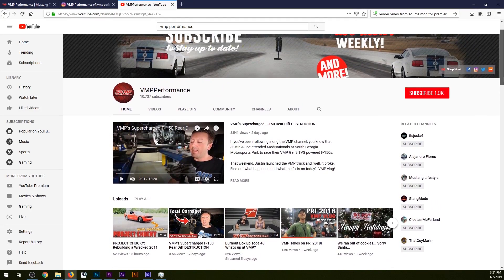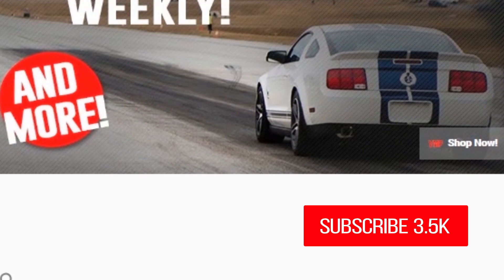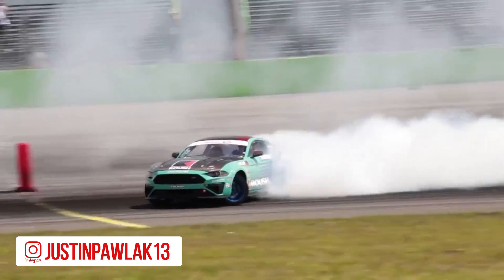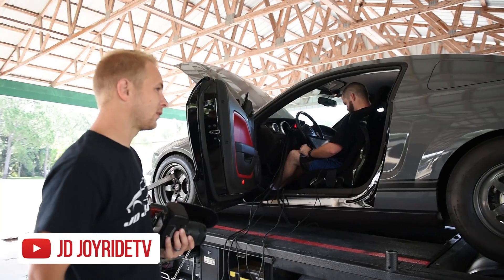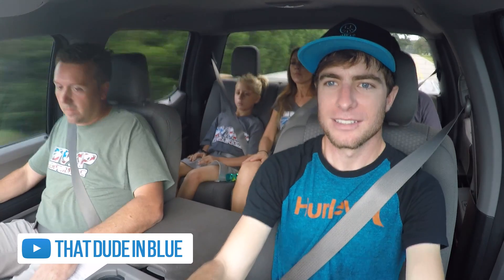On our YouTube channel and social media, we have grown a lot this past year and are looking forward to keeping on doing that — 186 videos, 4 million views, a bunch of new partnerships. It's been kind of crazy. We worked with a bunch of great YouTubers and we're excited to continue that in 2019.